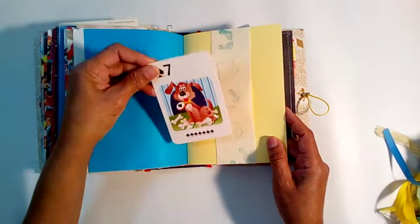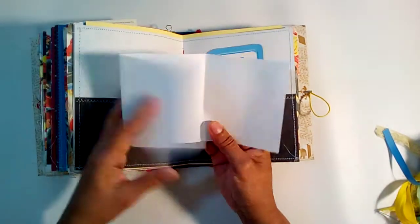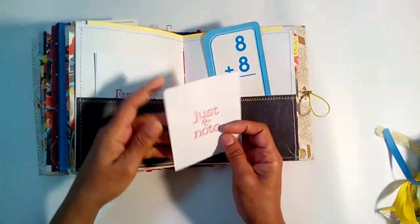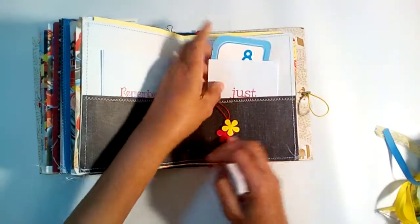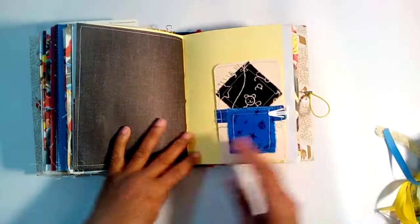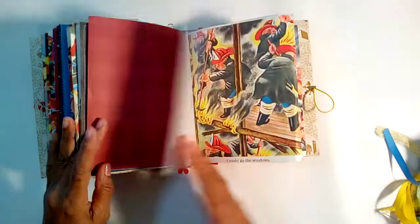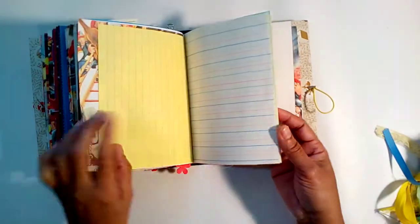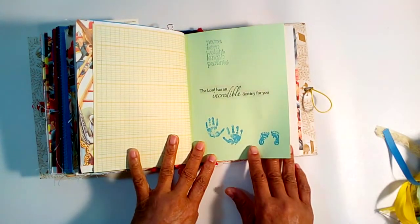There's a little fabric tuck with a dog card inside. The middle of the second signature has a little journaling page — one side says 'Remember When' and the other says 'Just a Note.' There's a flash card and a little fabric tag. There's more of the story and some writing paper. There's a little page with pictures of a hand and feet.